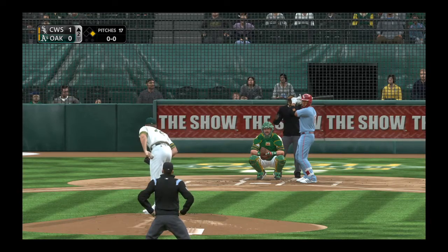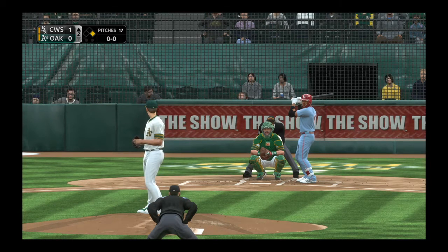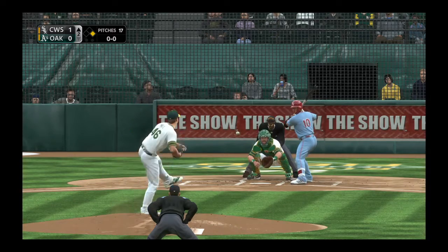That's what makes it so hard as a pitcher when you can't go one way. When you pitch a guy in, he pulls it; when you throw it away, he hits it the other way. He has that ability right now — just to get the barrel to it — and he's having a real strong beginning to this season.